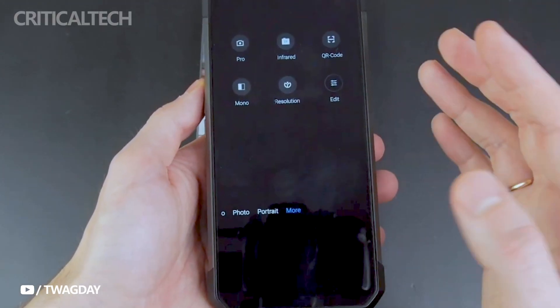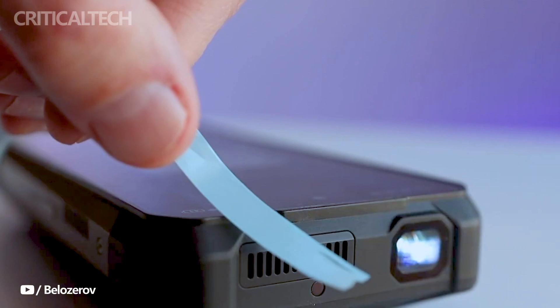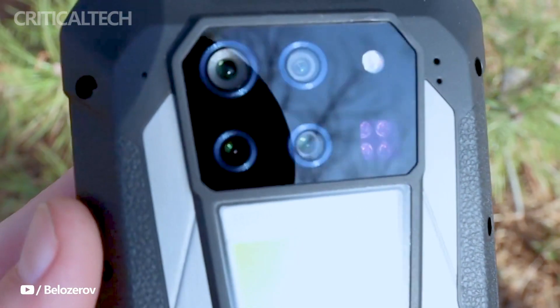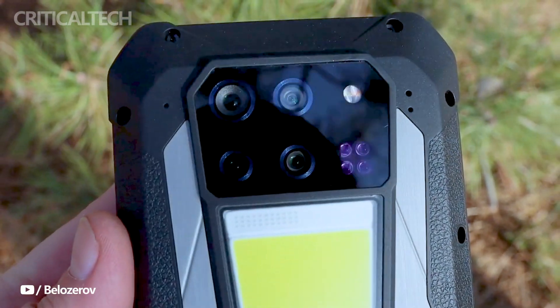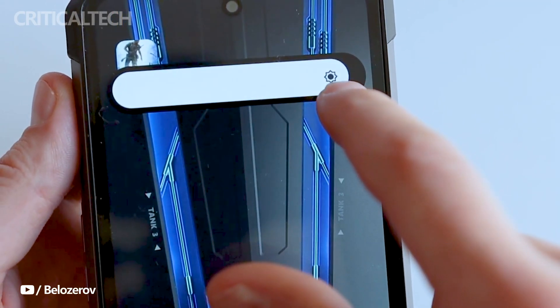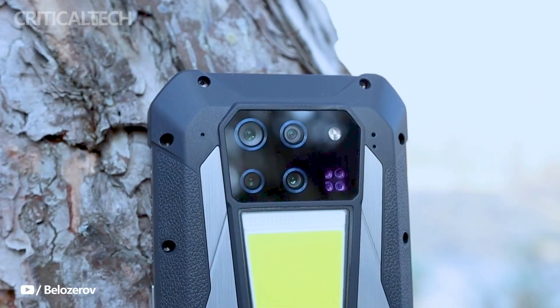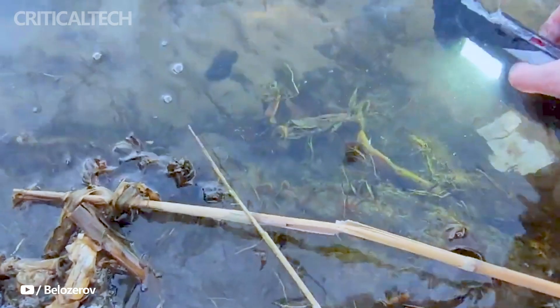The Unihertz 8849 Tank 3 Pro, with its impressive array of features and rugged appearance, has generated significant anticipation among tech enthusiasts and outdoor adventurers alike. Priced initially at $640, Unihertz has sweetened the deal by offering valuable coupons worth $50, effectively bringing down the cost for prospective customers.